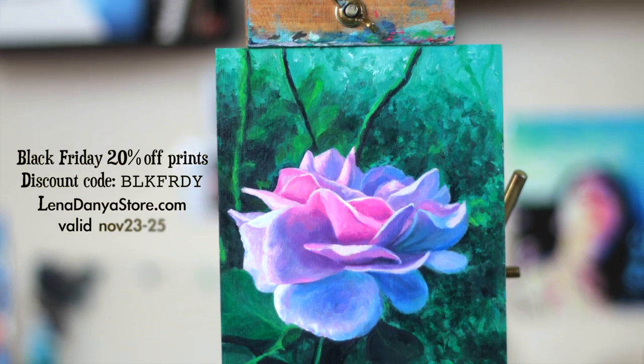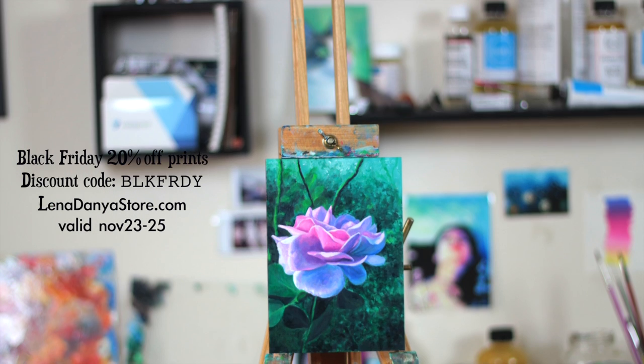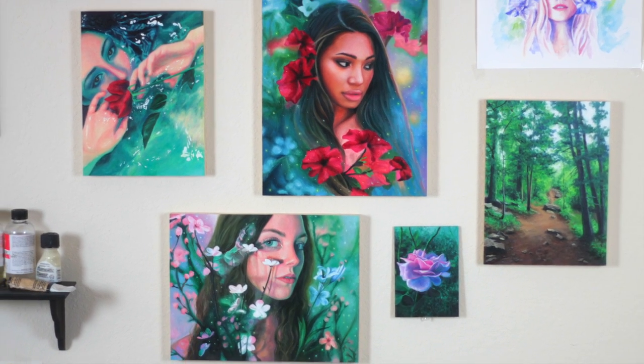I hope you guys enjoyed this painting time-lapse. The original painting is currently available in my art store along with a few other originals. Thank you so much for watching. I hope you guys have a beautiful day and I'll see you in my next video. Bye guys!